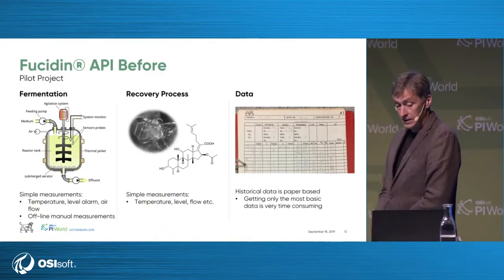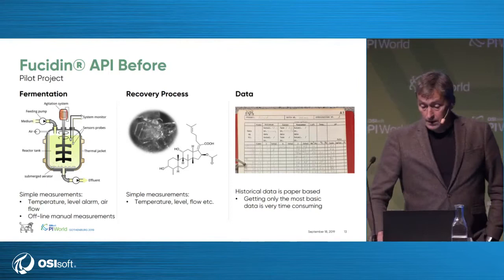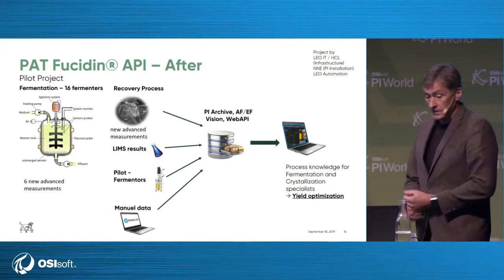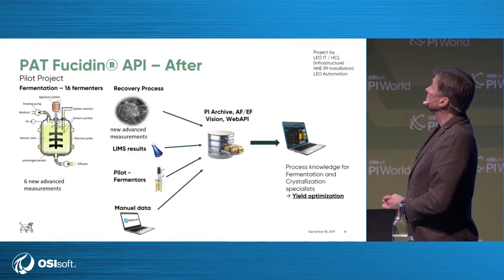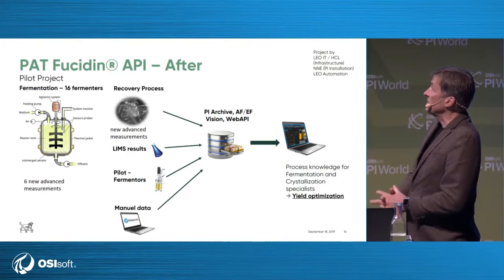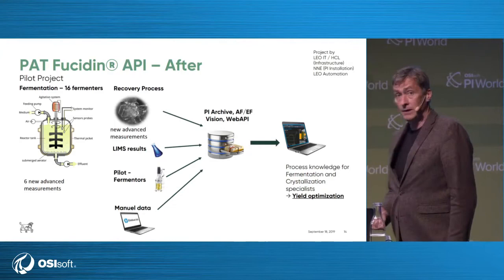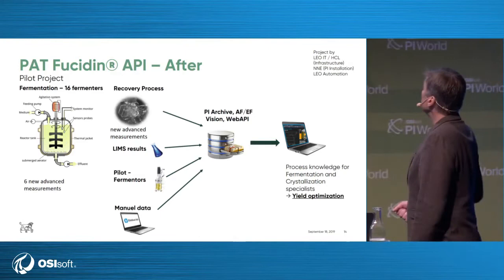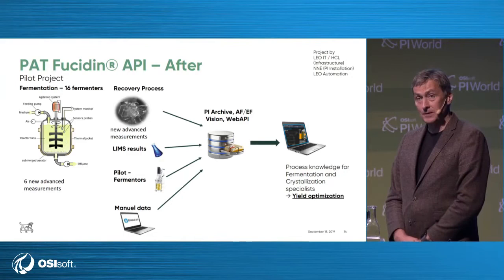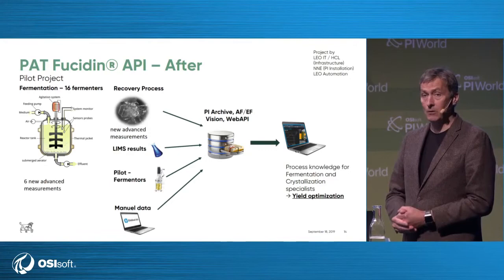Before the pilot, fermenters collected things manually — historic data plotted mainly into paper sheets and Excel systems. When we decided on PI, we also decided to put a lot of extra collectors in. We get a lot of data: LIMS results together with fermentation data, pilot fermenters connected on. We have a tremendous amount of data giving a full picture of the fermentation. Data are readily available in this warehouse. This was a project we did ourselves, but for the PI installation we got help from NNE Pharmaplan in Denmark. It's a big success — chemists now have a place to get their data and make all the analyses.